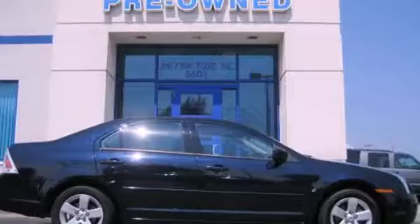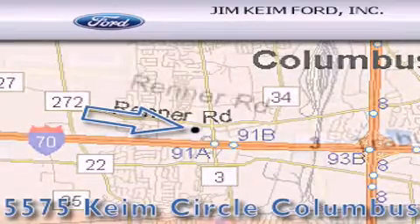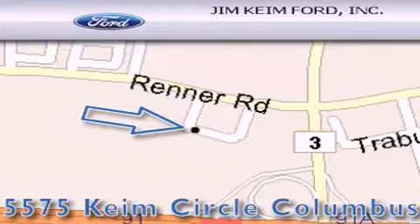Stop by today and test drive this vehicle for yourself. Jim Kim Ford is located at 5575 Kim Circle in Columbus. Our goal is to exceed all of your expectations to ensure that you'll return for future visits.